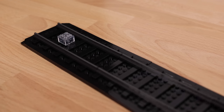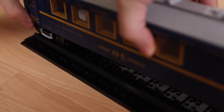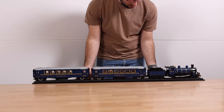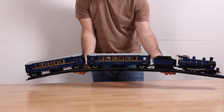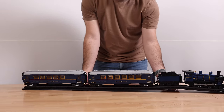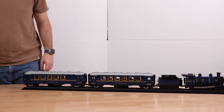LEGO included a section of railroad tracks. On one end, there's a 2x2 trans-clear brick to adhere one of the passenger cars to. When you pick up the tracks with the train on them — which some people might do to display the set on a shelf — you'll see that the stability of those train tracks is abysmal. I cannot believe this passed LEGO's quality standards. LEGO should have easily added some Technic bricks to fix this issue.